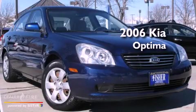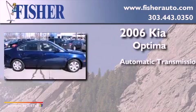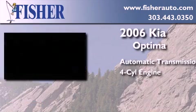This is a 2006 Kia Optima. This four-door sedan has an automatic transmission and a four-cylinder engine.